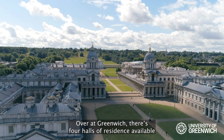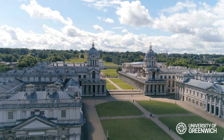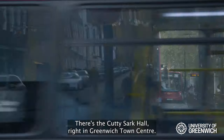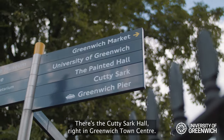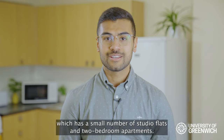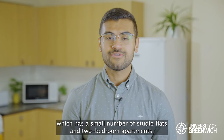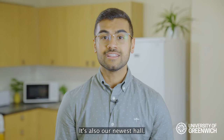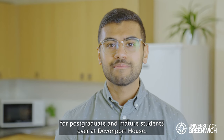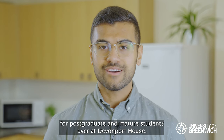Over at Greenwich, there are four halls of residence available, ranging from a 5 to 15 minute walk from campus. There's the Cutty Sark Hall, right in Greenwich Town Centre. There's also the Daniel Defoe Halls, which has a small number of studio flats and two bedroom apartments and is also our newest hall. There is accommodation for postgraduate and mature students over at Devonport House.